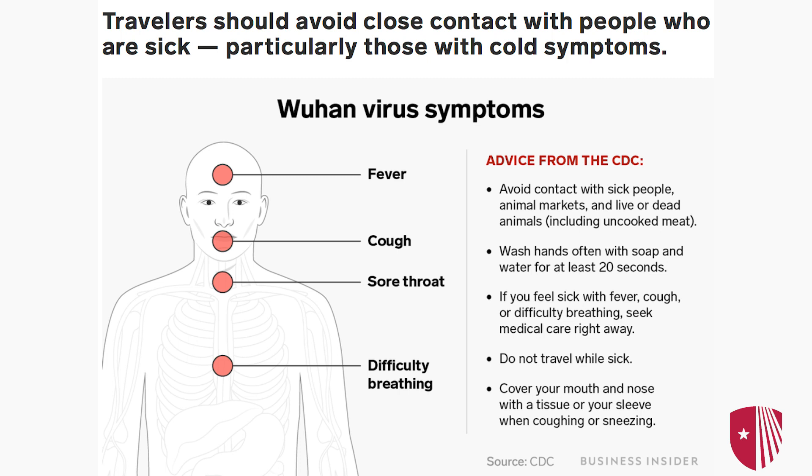What are the symptoms of the 2019 novel coronavirus? The symptoms that we're most worried about are fever and the lower respiratory symptoms, which would be cough, chest pain, and shortness of breath.